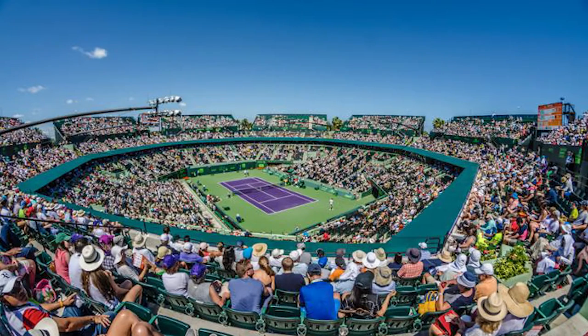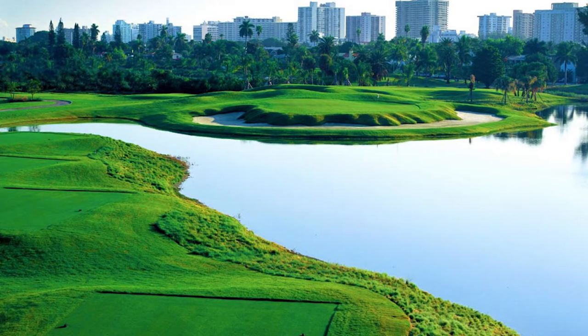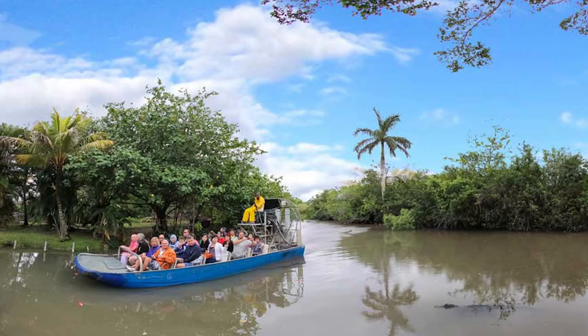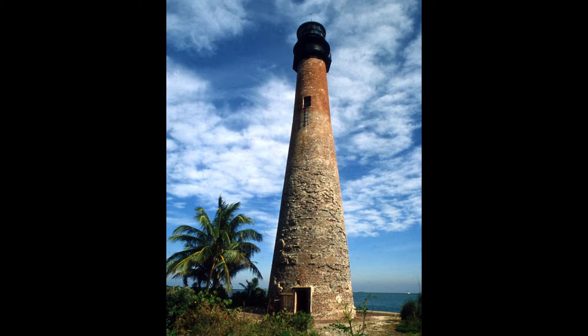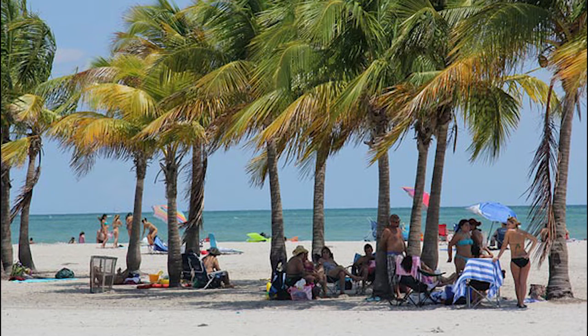It is the home to the world-famous Miami Open Tennis Tournament at Crandon Park and Crandon Golf at Key Biscayne. It's surrounded by water, mangroves and lush tropical foliage. Bill Baggs Cape Florida State Park is at the south end of the island and is the home of a historic lighthouse built in 1825. Key Biscayne is known for its spectacular beaches and village-like lifestyle.